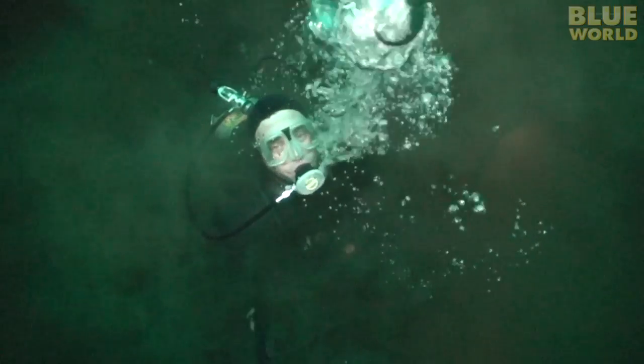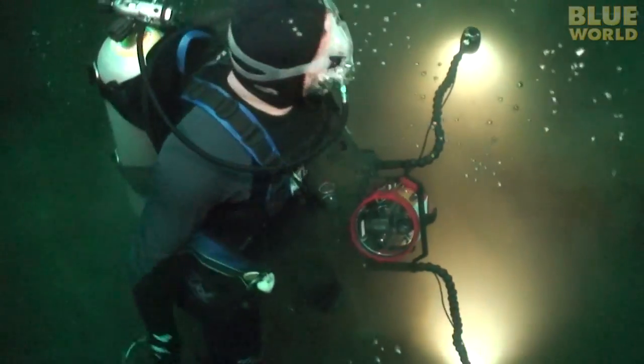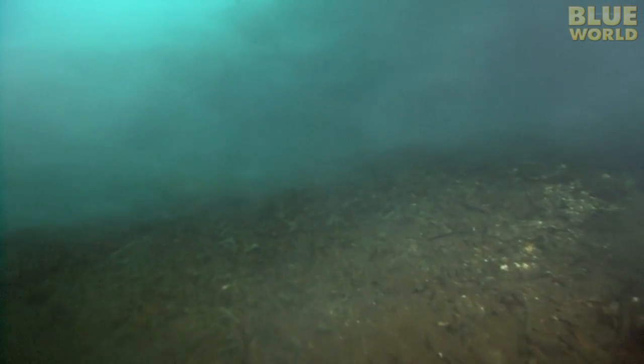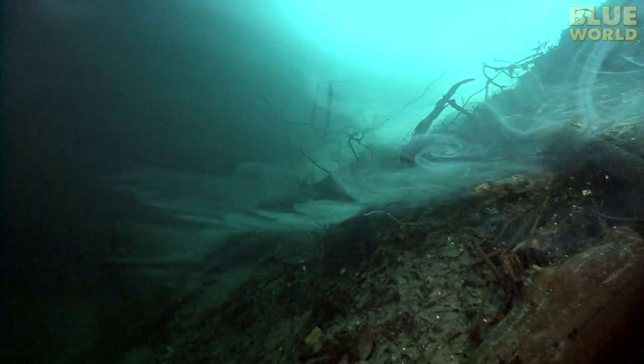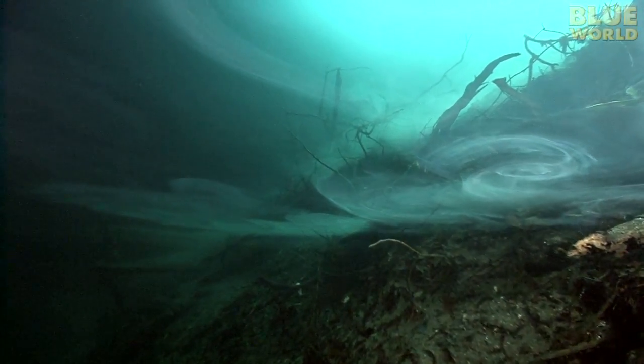No fish can live down here. As I rise up out of the cloud, I find more wispy cloud layers to explore along the edge of the wall. It's really fun to swim through them like an airplane soaring through the clouds in the sky.